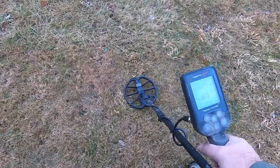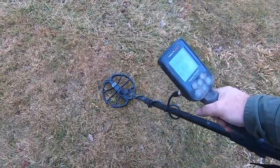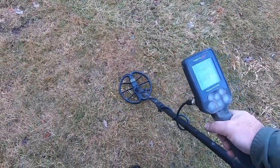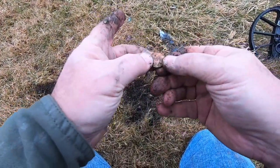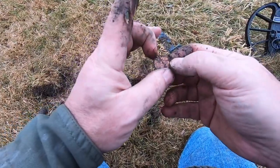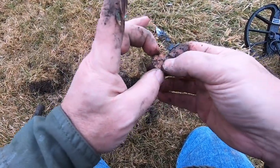66, 67 in park mode — possibly a wheat penny. And indeed it's a penny, but not a wheatie. Modern day Lincoln penny. But that VDI number was correct.